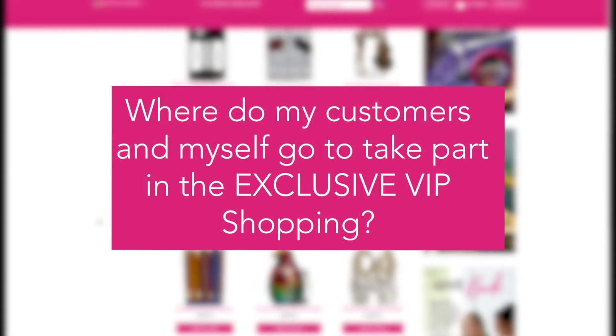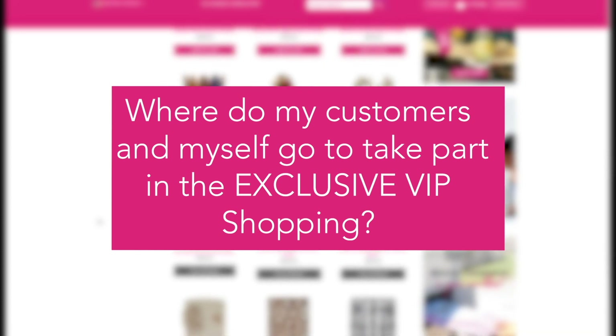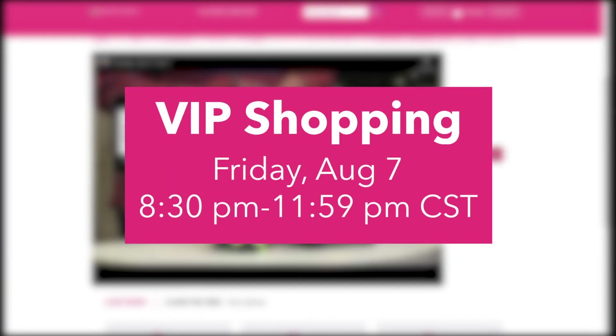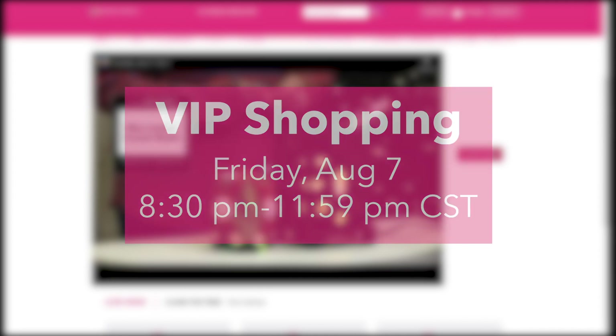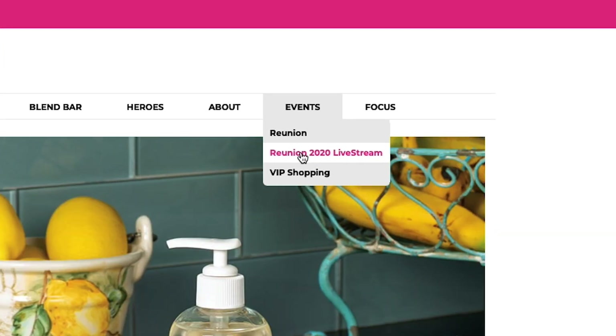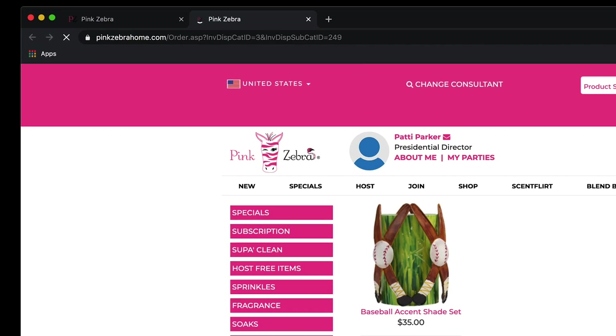And third, where do my customers and myself go to take part in the exclusive VIP shopping? The VIP shopping event will take place on Friday, August 7th from 8:30 to 11:59pm Central. It is available to all consultants who have registered for Reunion and their customers. To access, you will go to your replicated website, hit the Events tab, Reunion Livestream, and on the Livestream page you'll hit Shop Now and it will open a second tab with the VIP shopping cart.